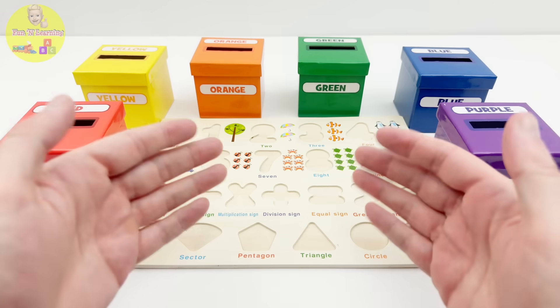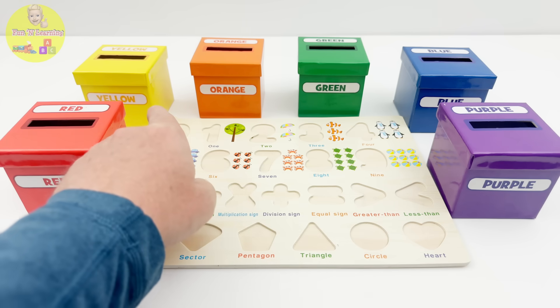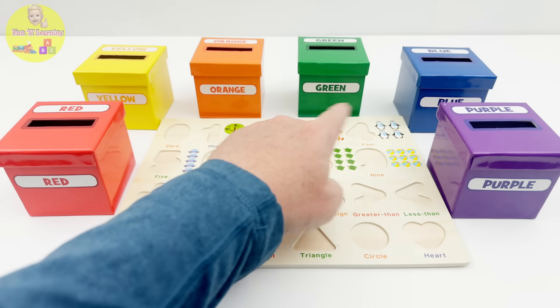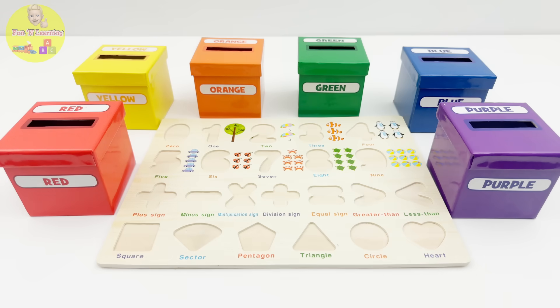Oh no! What just happened? The puzzle pieces are gone! And what are these boxes? Look! Each box has the name of a color on it: red, yellow, orange, green, blue, and purple! Let's open them up and see what's inside!